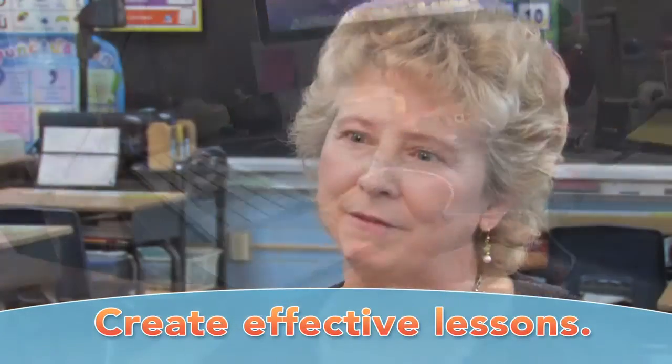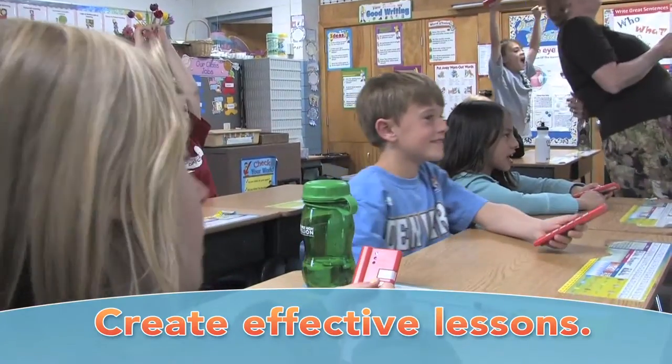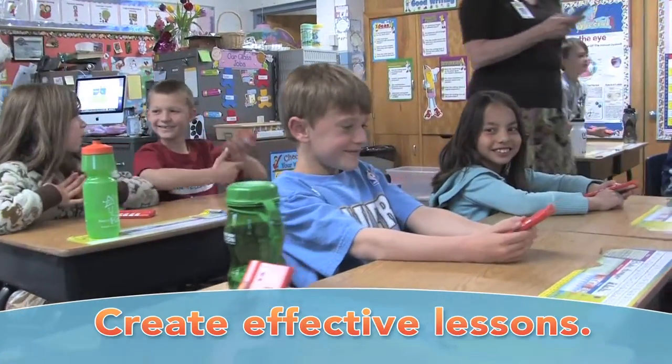iClickers helped me evaluate my lesson planning through the instant response that I get back from the kids. It's fun, and when you make learning fun you're going to have interested kids.